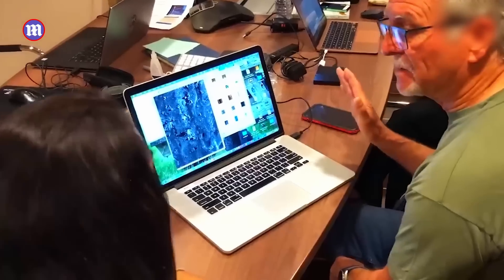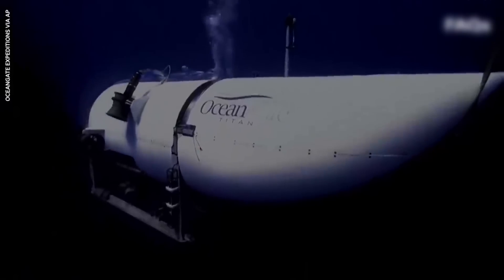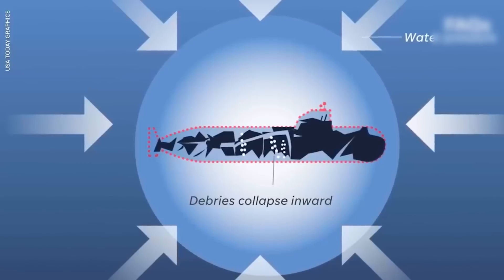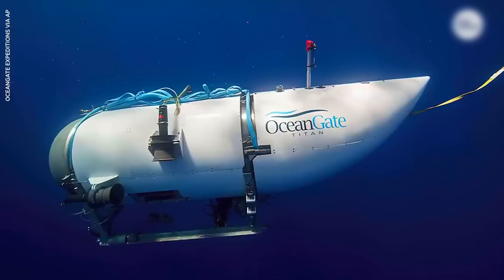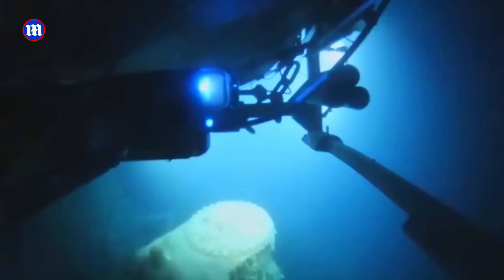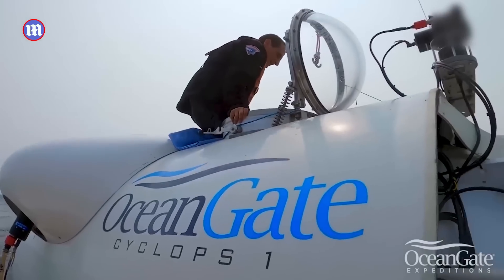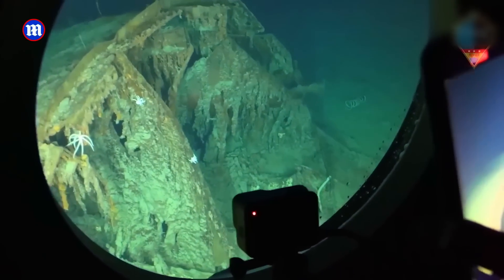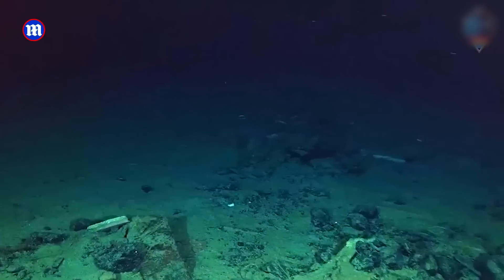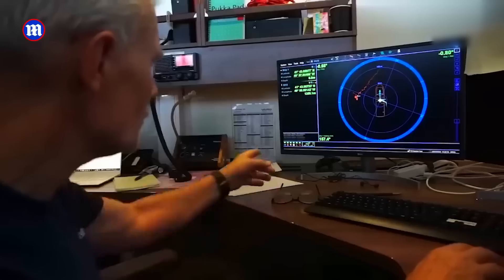Despite clear indications that the rapid alert system might be deficient, OceanGate resisted calls to address these concerns. Lockridge advocated for the performance of non-destructive testing on the hull, a standard procedure meant to ensure that the vessel was robust and safe enough to withstand the immense pressures of the ocean depths. However, OceanGate countered, stating that the Titan's hull was too thick for such tests to effectively detect weak spots or adhesion issues. It is unclear whether these recommendations were ever heeded or if such tests were ever performed. It is quite telling that when contacted by the New York Times, OceanGate declined to comment on the 2018 letter, adding further fuel to the mystery surrounding the efficacy of Titan's safety mechanisms.